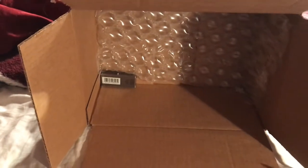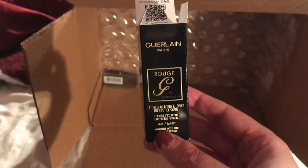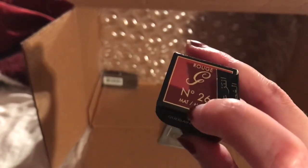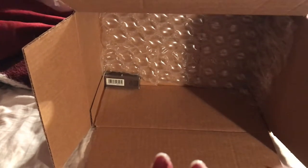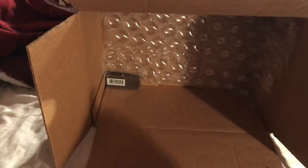So this one — this is the brand name, I'm not even going to attempt to pronounce that. It's number 26 Rogue. I think it's like a mix of red — a reddish brown or a wine color. Yeah, so it's a red color.